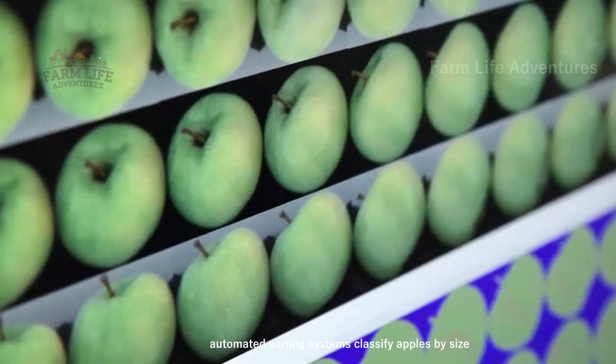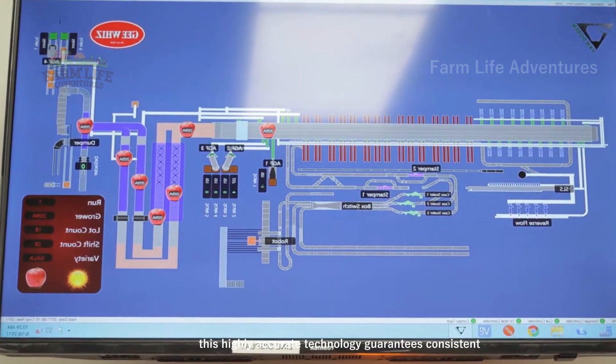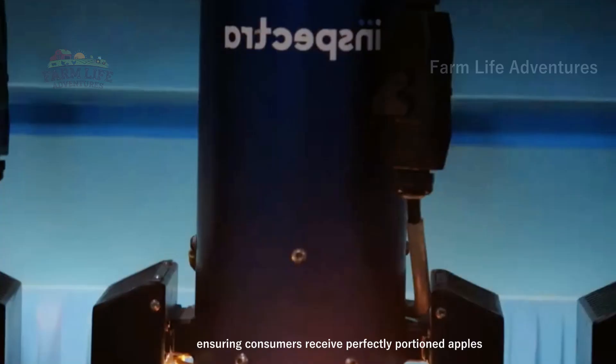Automated sorting systems classify apples by size and quality. This highly accurate technology guarantees consistent sizing, ensuring consumers receive perfectly portioned apples.